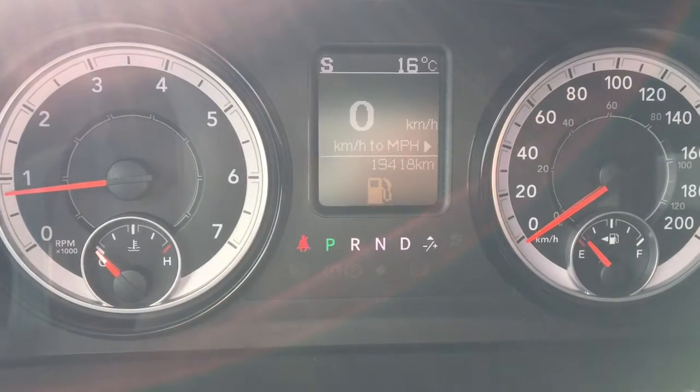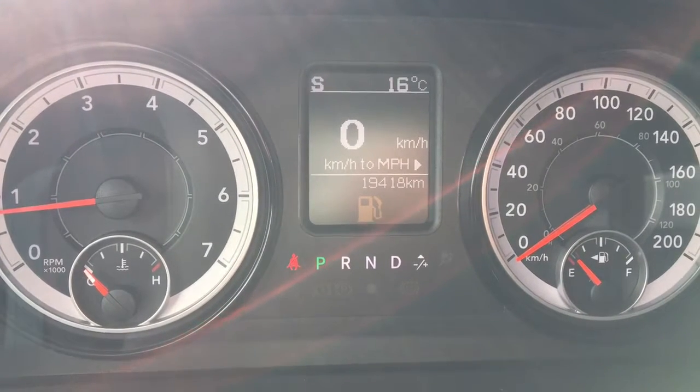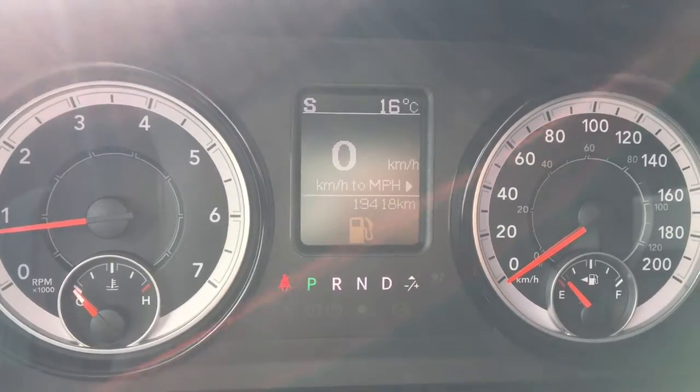There are currently 19,418 kilometers on this vehicle, so plenty of life left. If you want to make sure you're fully covered, speak to our financial advisor about purchasing a set of warranties.